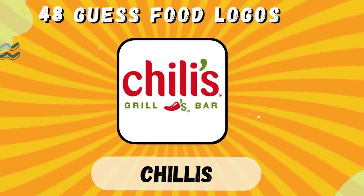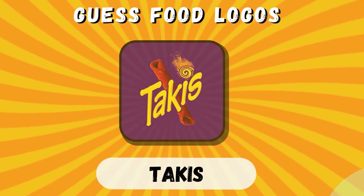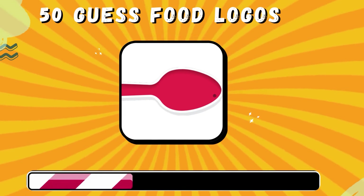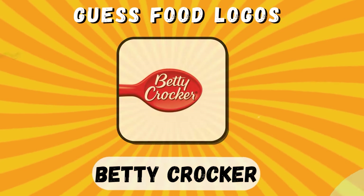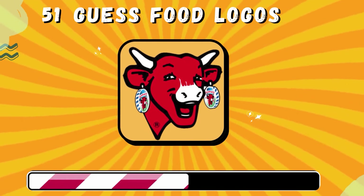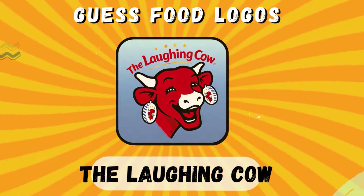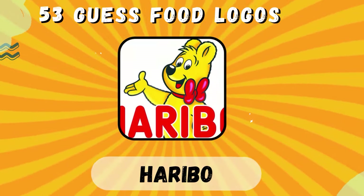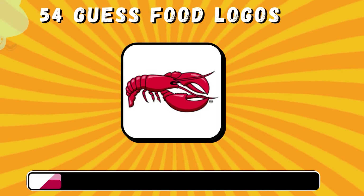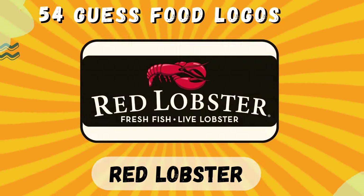Chili's. Takis. Betty Crocker. The Laughing Cow. Haribo. Red Lobster.